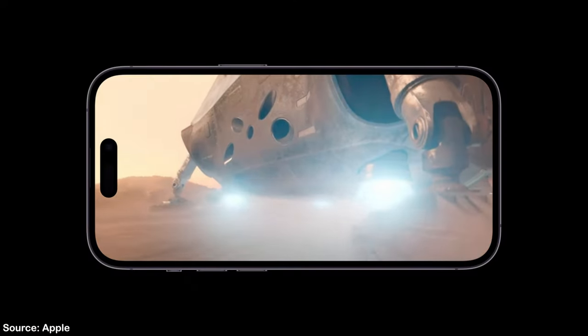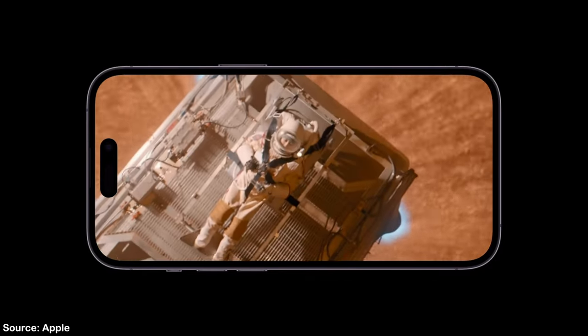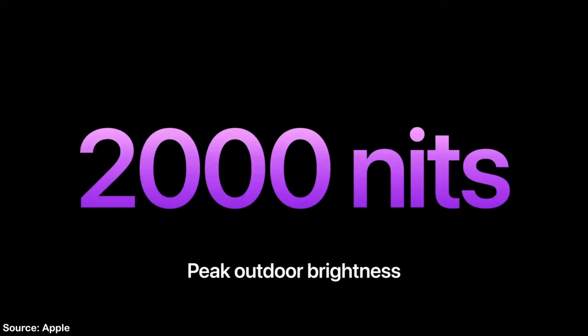The 14 Pros also get a massive upgrade in their display brightness, giving them a maximum HDR brightness of 1600 nits, which matches the levels of the $5,000 Pro Display XDR, as well as giving them a peak outdoor brightness of 2000 nits, which is on a new level for the whole smartphone market.